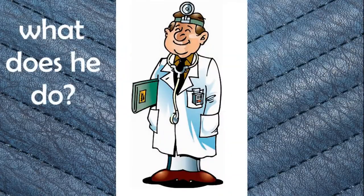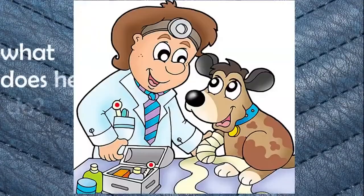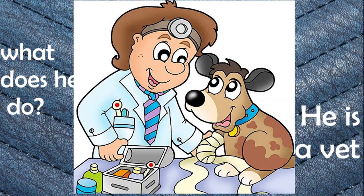What does he do? He is a doctor. Doctor. What does he do? He is a vet. Vet.